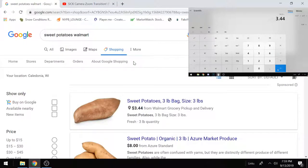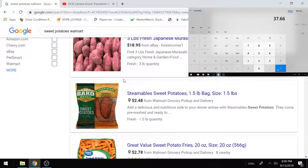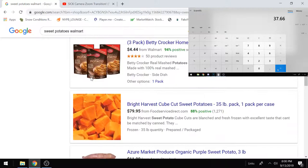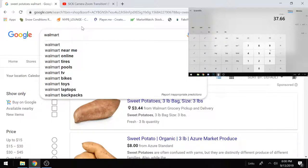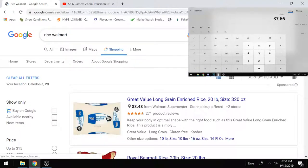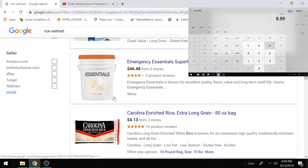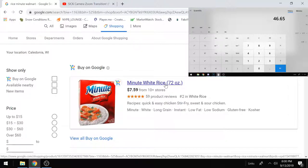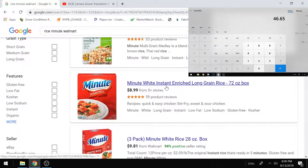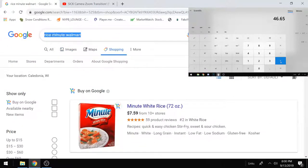On to carbs: sweet potatoes — a three-pound bag is $3.44. Put that in the calc. Next is rice. You can go with bags or boxes — I like Minute Rice, going with the box at $8.99. Put that in the calculator.